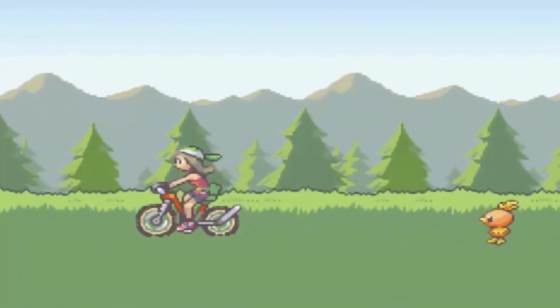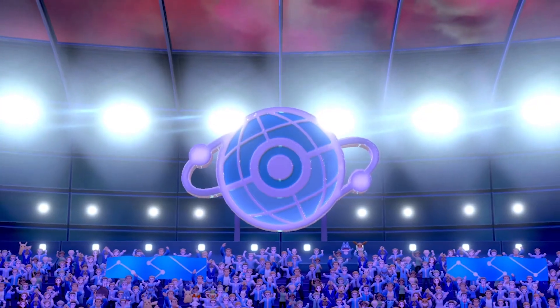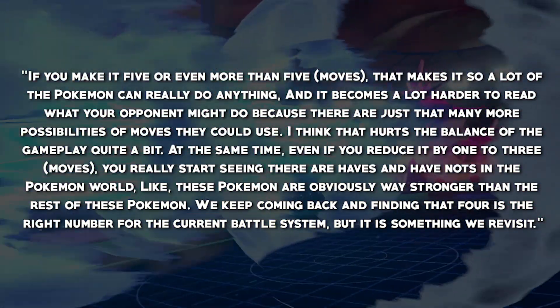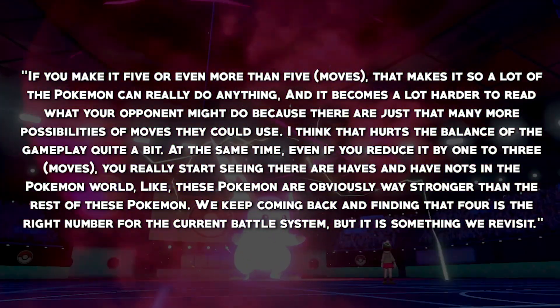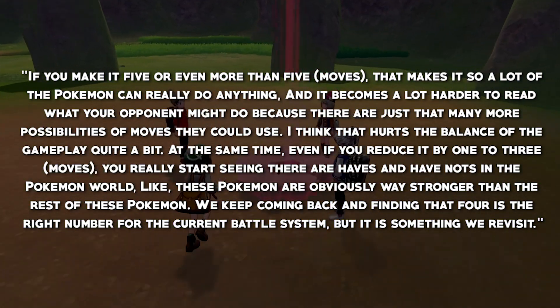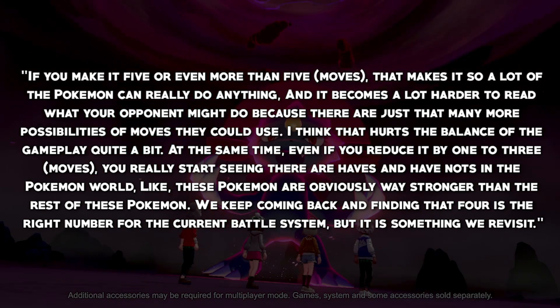Speaking of gameplay ideas, planning director Kazumasa Iwao elaborated on the topic, stating that Game Freak considered changing the number of moves a Pokemon can learn — something considered as far back as Ruby and Sapphire. They looked at both having 5 moves and having just 3 moves. Iwao said: 'If you make it 5 or more moves, a lot of Pokemon can really do anything and it becomes harder to read your opponent. That hurts balance quite a bit. But if you reduce to 3, you start seeing clear haves and have-nots. We keep coming back and finding that 4 is the right number, but it is something we revisit.'